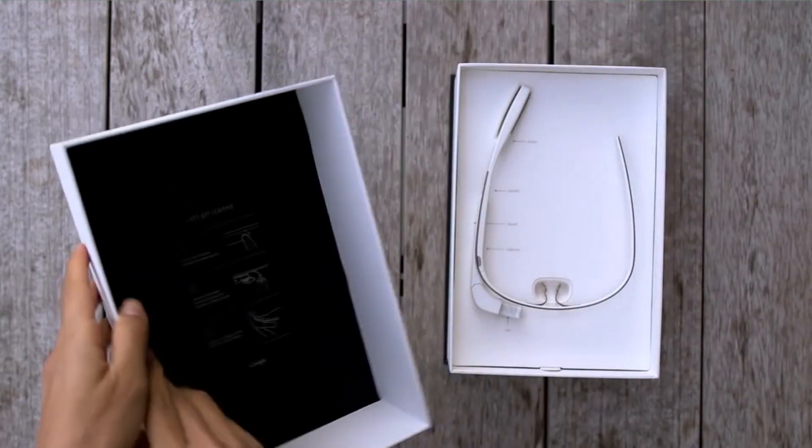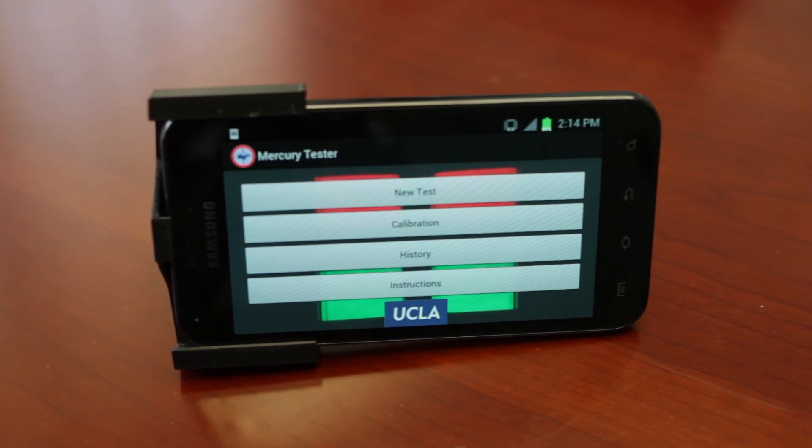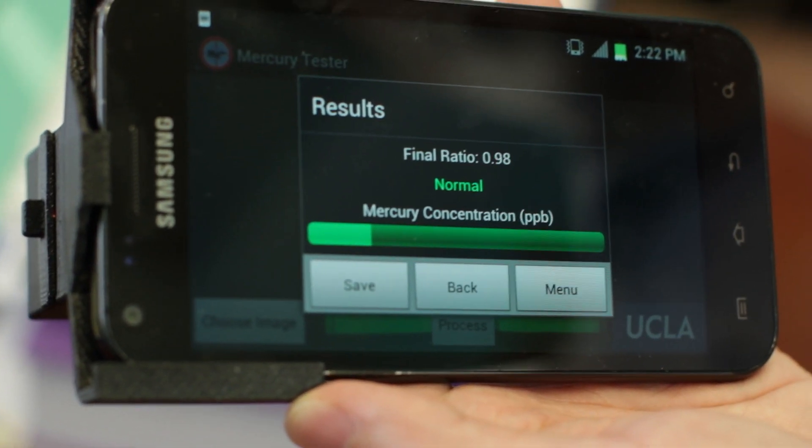He also gets to experiment with gadgets that aren't even out yet. Professor Osan and his team used Google Glass to take pictures of medical test strips and get instant results. His latest gadget modification is a tester that can tell you how much mercury is in the water.